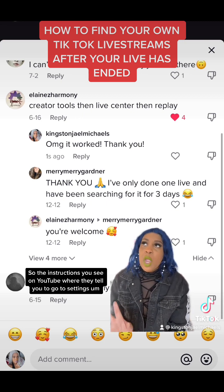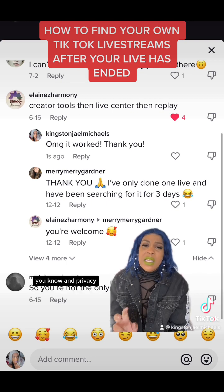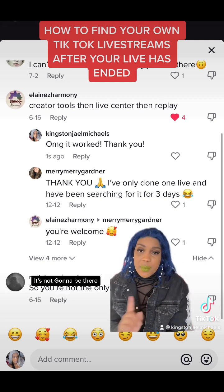The instructions you see on YouTube tell you to go to Settings and Privacy, and that live replay should just be there — don't follow that. It's not going to be there.